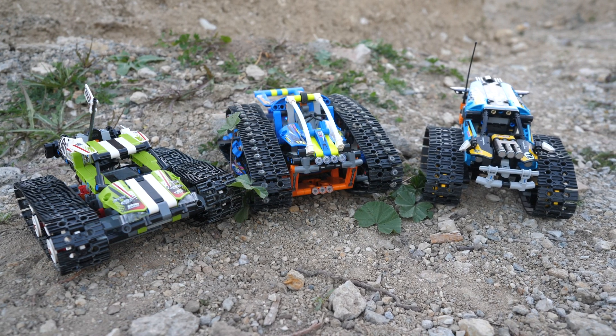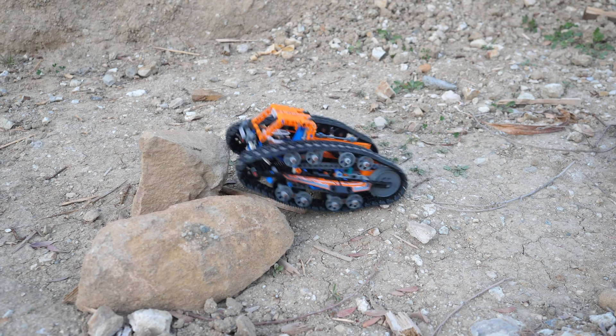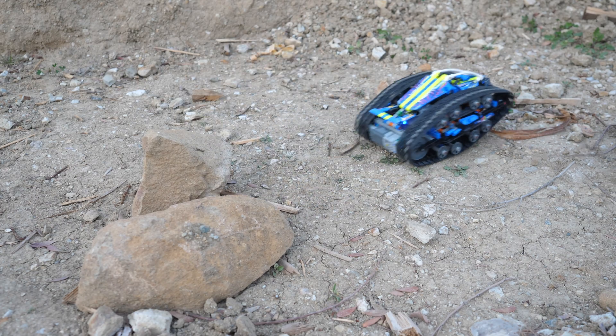If you would like to see my review of the app-controlled transformation vehicle, then click on the video right over here. This is your Unbrick Me here and I'll see you in the next one!